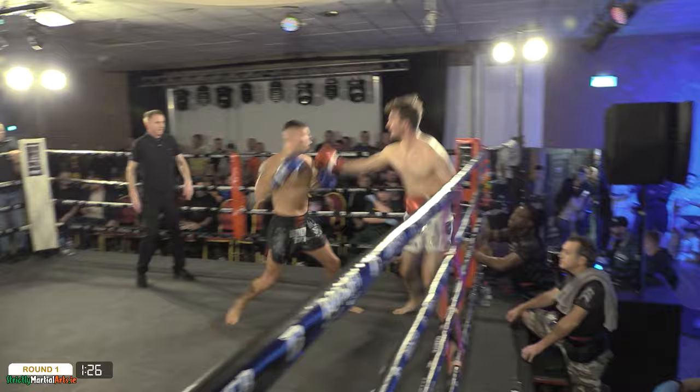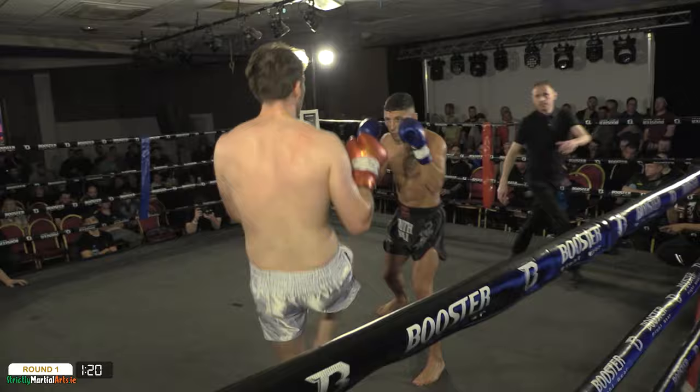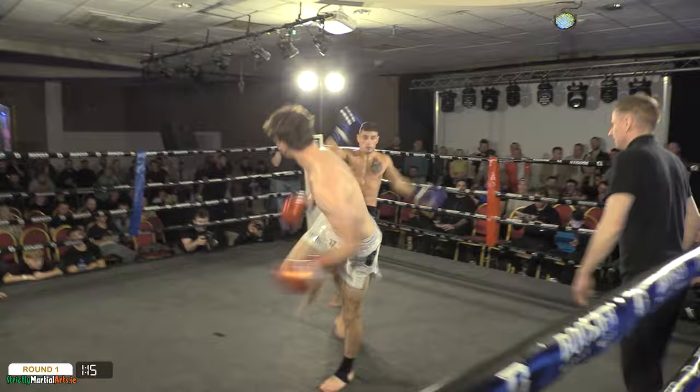Heavy kick right from the kick go. Great counter kick, self-opposition from the Origins fighter. Still smiling though. No settling in period to this fight whatsoever. Bit of showmanship.